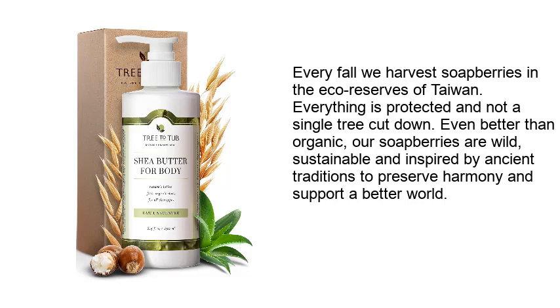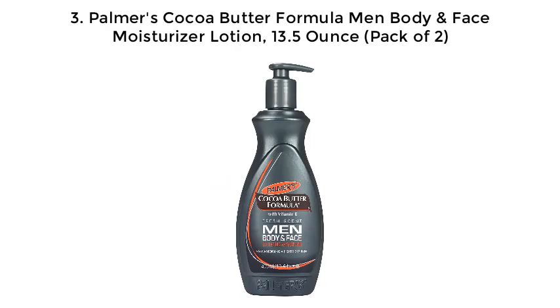Every fall, they harvest soap berries in the eco reserves of Taiwan. Everything is protected and not a single tree is cut down. Even better than organic, their soap berries are wild, sustainable, and inspired by ancient traditions to preserve harmony and support a better world. Number 3: Palmer's Cocoa Butter Formula Men Body and Face Moisturizer Lotion, 13.5 ounce, pack of 2.